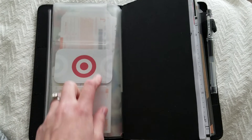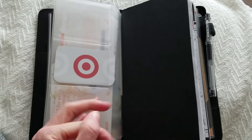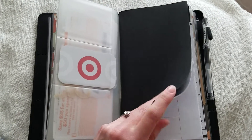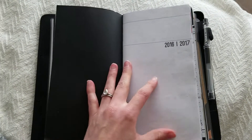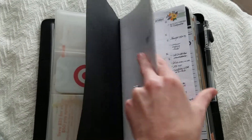On the back I do use this as my wallet, so this is usually full with my IDs and credit cards. And then my first insert is from Paper and Cats — Taylor used to have a shop named Sizzle Made and she renamed it to Paper and Cats.